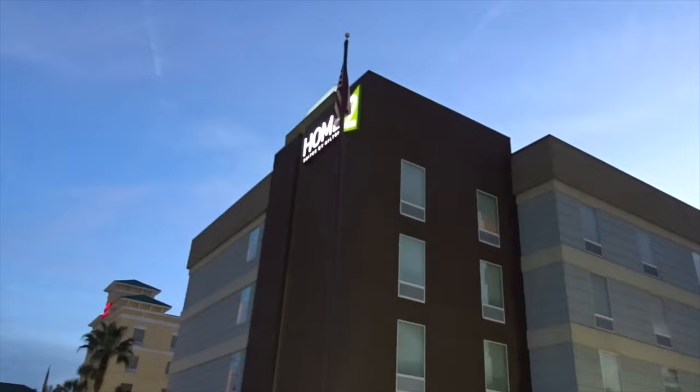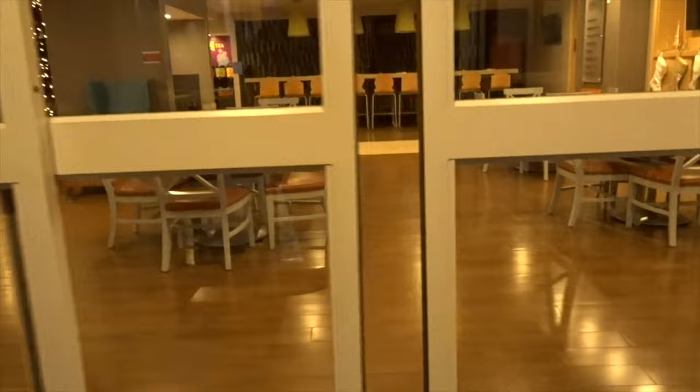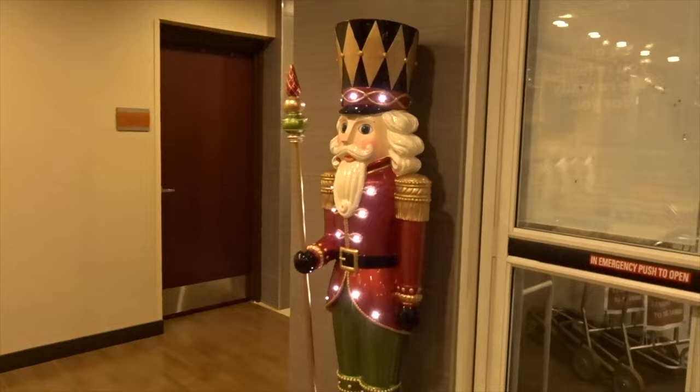I've wanted to stay at one of these since they put that one on Delk Road. I like the outside sitting area up here. That must be the gym. Look at that inside. Look at how Christmassy they are. You want one of those for the house. I love this lobby. Colorful.